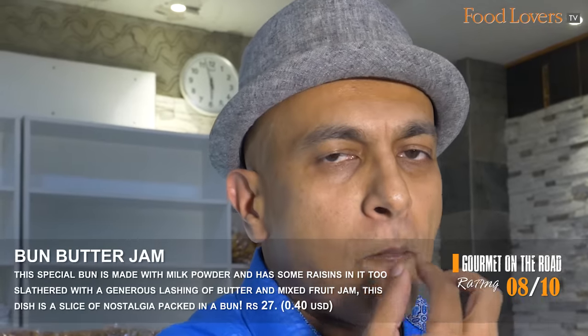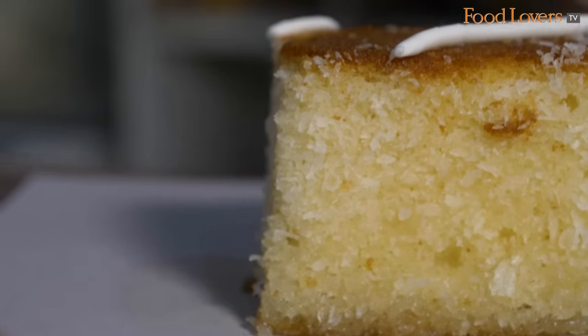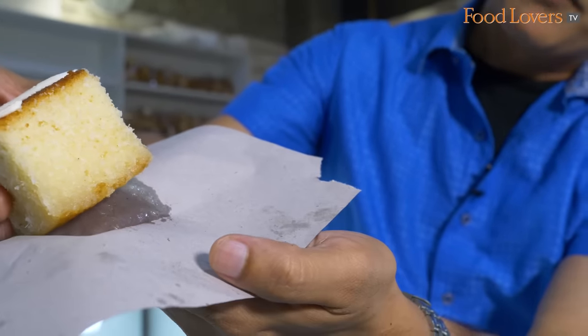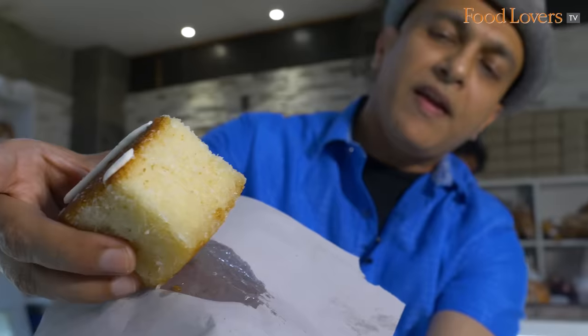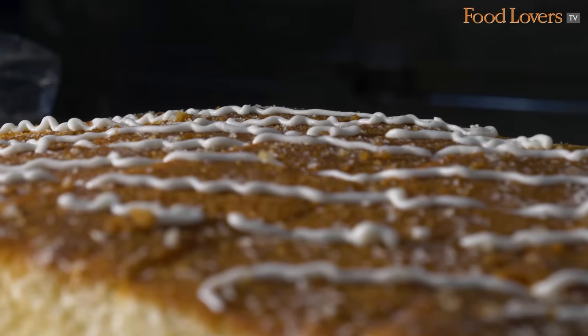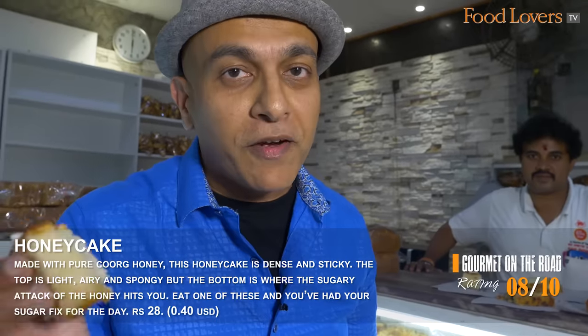I love that sweet pop of the raisins in this special bun. Now I'm going to go for the honey cake because I've heard so much about it. This honey cake is pure honey — you can see it at the bottom. It feels heavy and dense. That cake just melts away; all the honey has percolated to the bottom. The top is light, airy and spongy, while the bottom delivers a sugary attack of honey. I think you have one of these and you've got your sugar fix for the day.